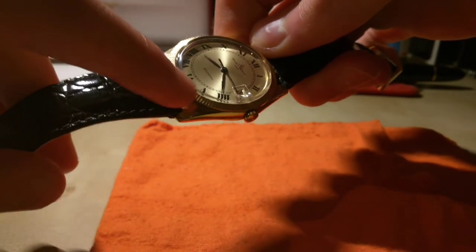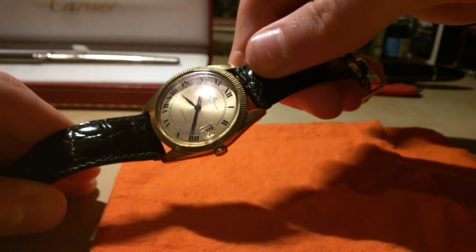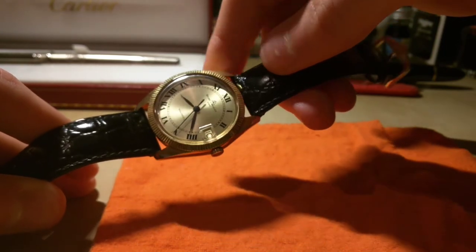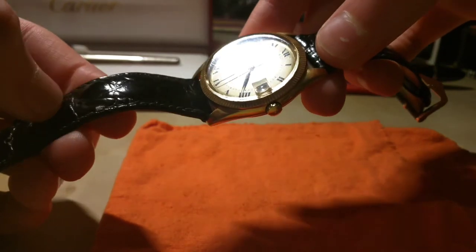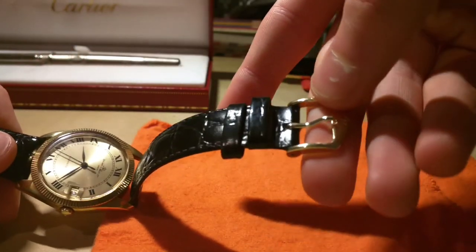It's a fluted bezel, a bit like the early Datejusts — and the current Datejust, funnily enough. But the hands are completely different, so I'd say it sets itself apart quite nicely. The strap is alligator skin with a gold buckle, as you can see here.